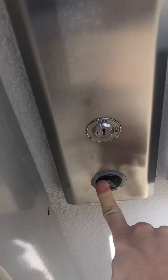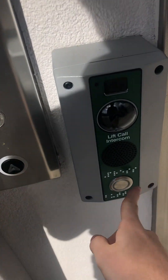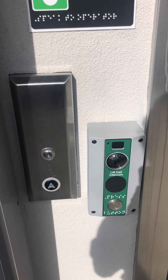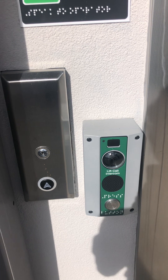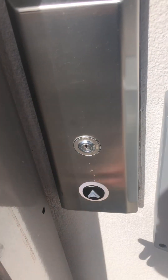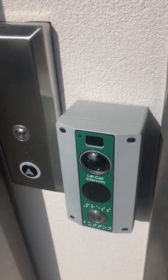This is the elevator at the Clonsilla station to Marners Bridge lift. It used to have older systems. It's got a call button for the lift.